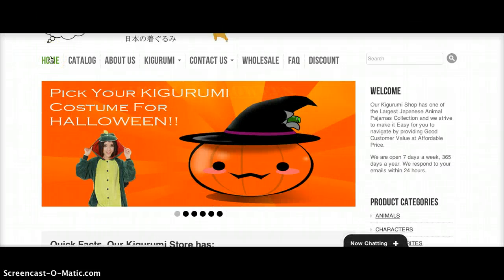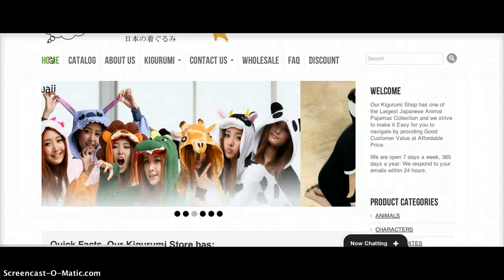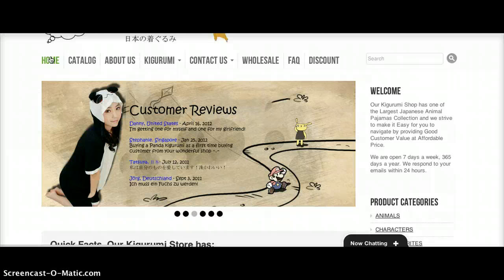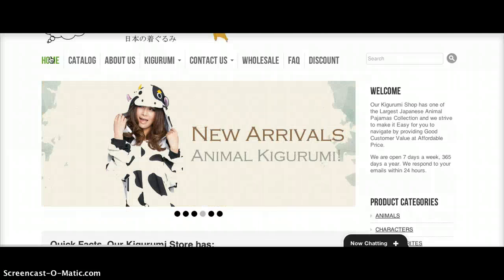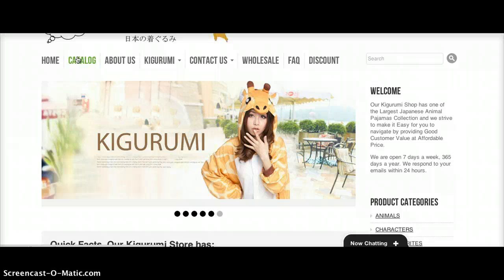On the top here we have the home button, which brings you back to the home page regardless of any pages you have landed on during your visit to our site. We've got our catalog, which shows you all our products listed in our store.